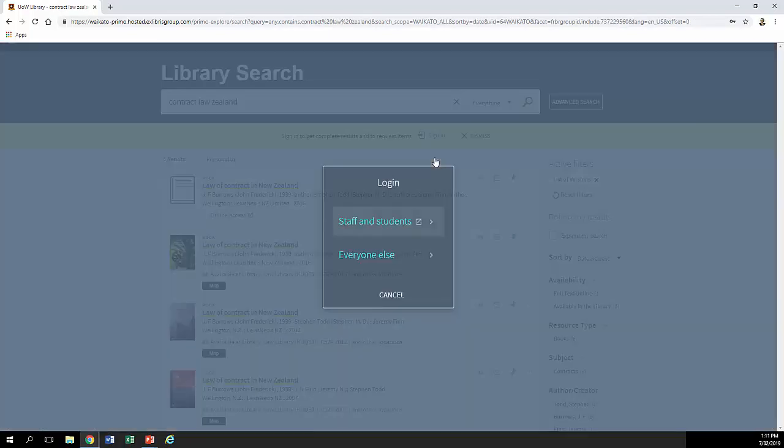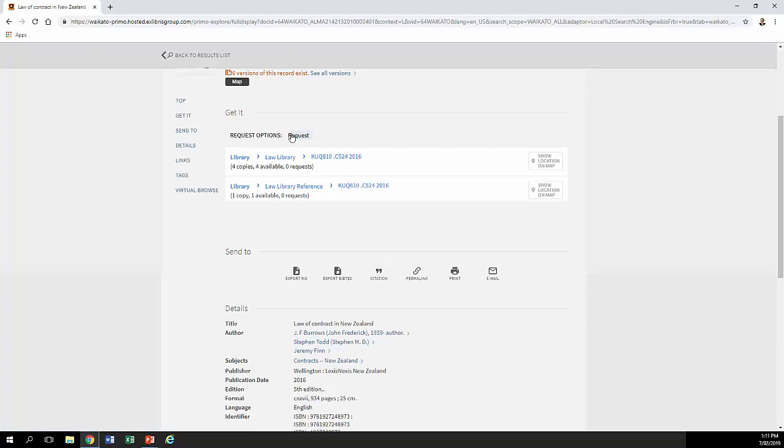And if you sign in, you can get some more options as well — click on the little sign-in button for staff and students. For example, if you're in Tauranga, or you're a distance student, or you just can't find your book on the shelf, you can click Request and it'll get tracked down. If you're a distance or Tauranga student it'll be sent to you; if you're a Hamilton-based student, you'll get an email saying it's there and you can collect it from Level 2.